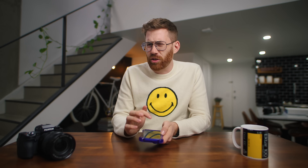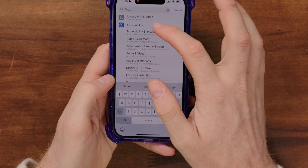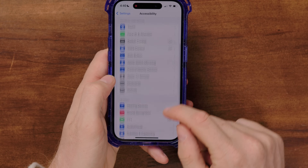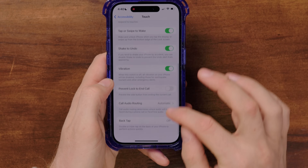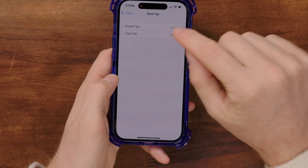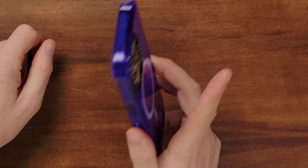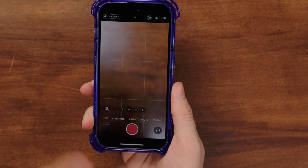One more controversial tip: search for accessibility — there's a ton of useful hidden stuff in this menu. Inside touch, go to back tap. You can set a double tap or triple tap on the back of the phone to launch actions like the camera. This is really cool and goes viral on TikTok and Instagram reels every time someone posts it, but the problem is it goes off all the time in your pocket.